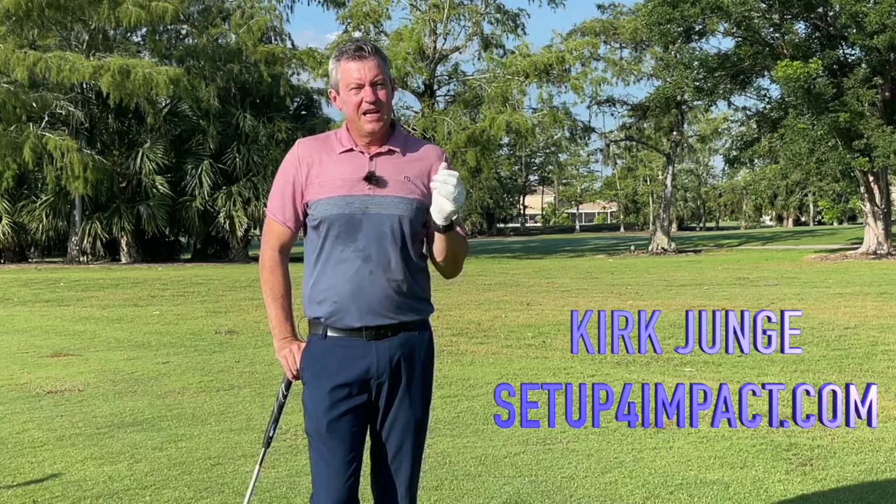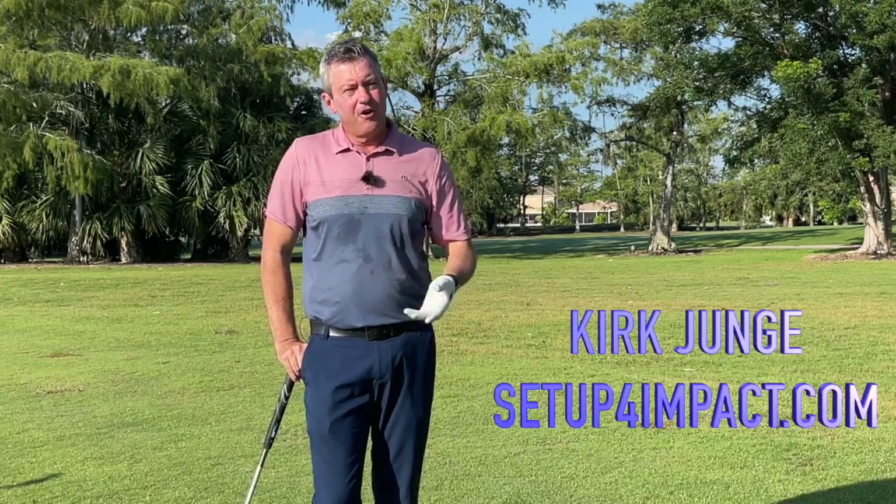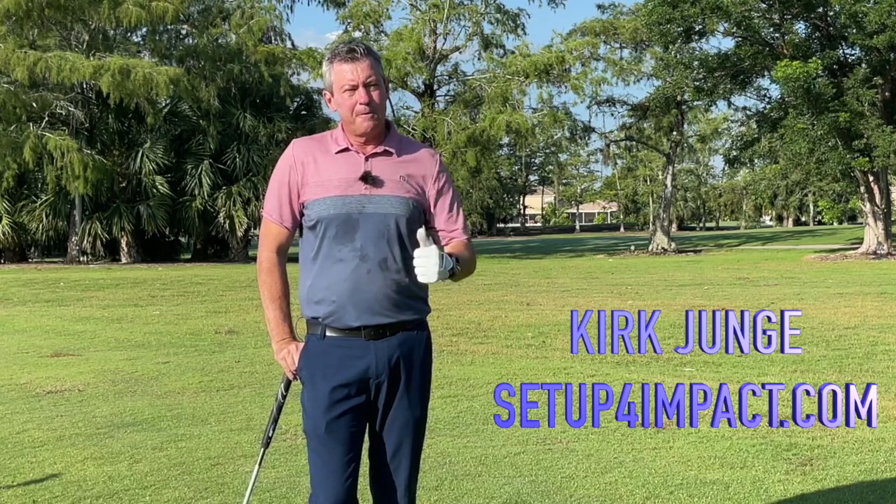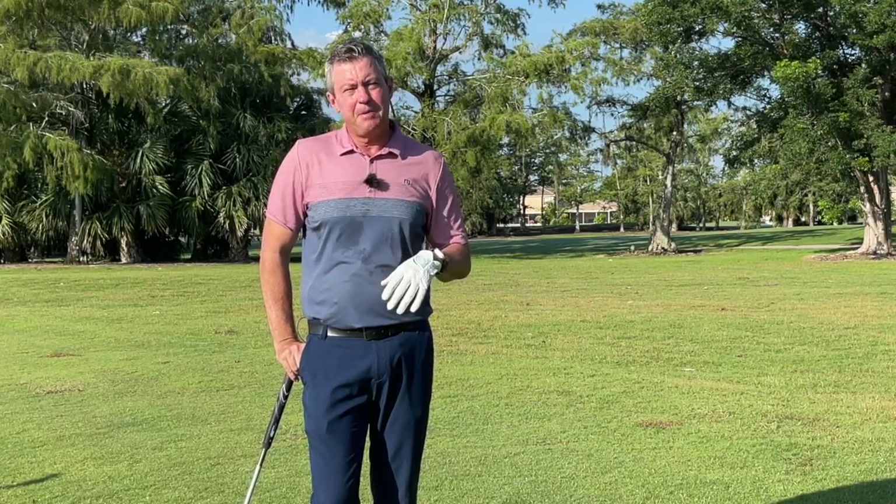If you're struggling to play decent golf, or have fallen off, or your game has gone bad, really there's only one place that you need to focus — and that's impact.